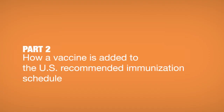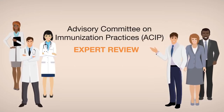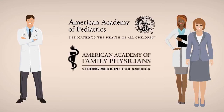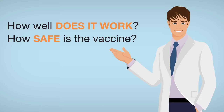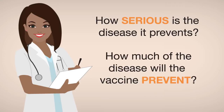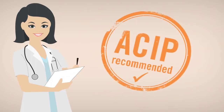How a vaccine is added to the U.S. recommended immunization schedule. Once the FDA licenses a vaccine, CDC brings together the members of the Advisory Committee on Immunization Practices, or ACIP, to review all of the research available on the licensed vaccine. The members of the ACIP include world-renowned vaccine and disease experts from groups like the American Academy of Pediatrics, the American Academy of Family Physicians, CDC, and other government agencies. These experts look at how well the vaccine works and whether it's safe when given to different age groups. They also weigh the seriousness of the disease the vaccine prevents and figure out how many children would get sick if they did not get vaccinated. The experts then decide if they should recommend that the vaccine be added to the U.S. recommended immunization schedule.